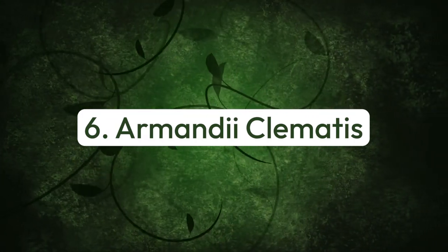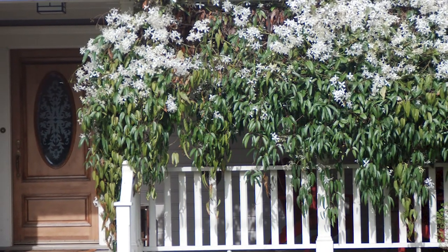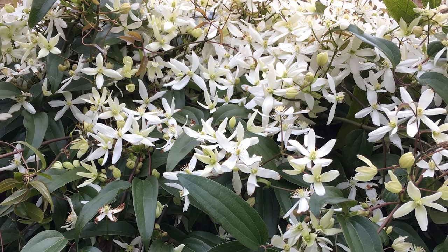Number six: armandii clematis. It features lance-shaped long leaves that rapidly cover a fence or wall during early spring. Grow it near a doorway or open window to feel the evening scent.